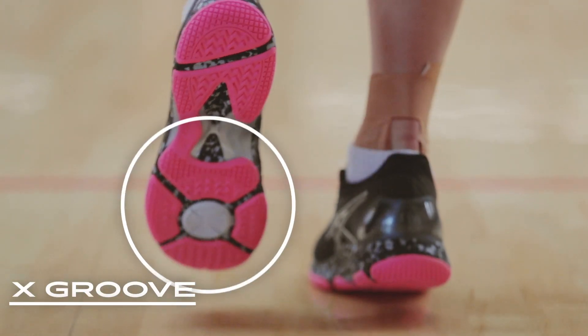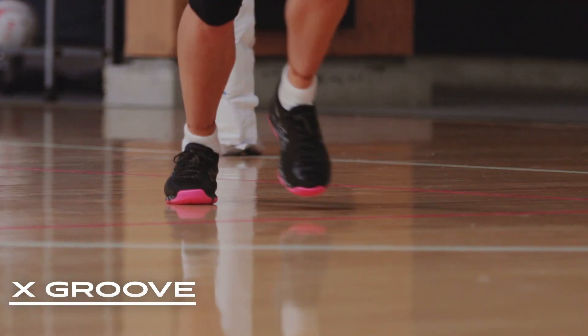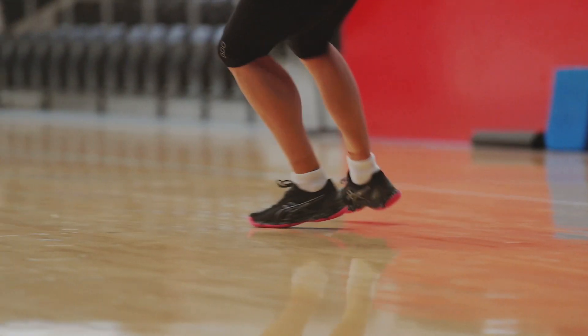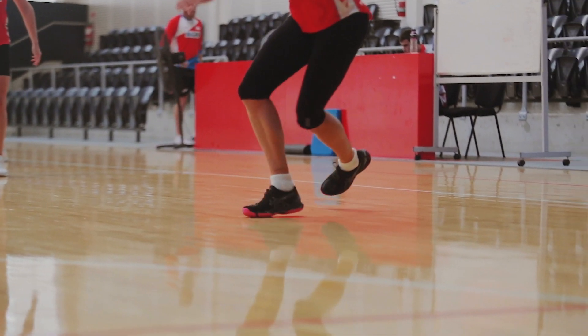A key feature is the X-groove construction in the midsole and outsole, which allows for rapid change of direction. The high toe spring is very responsive, allowing athletes to change direction quickly at takeoff.